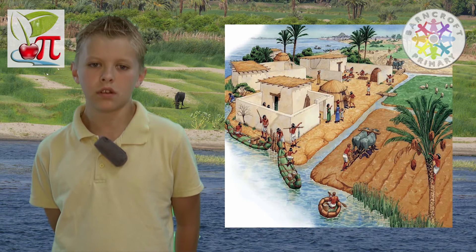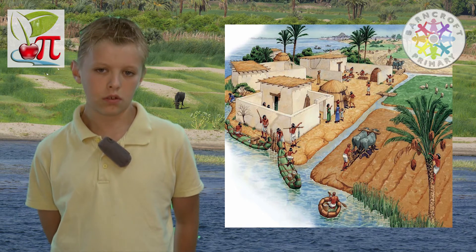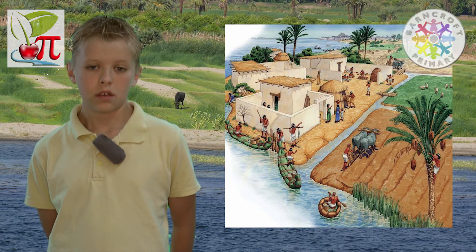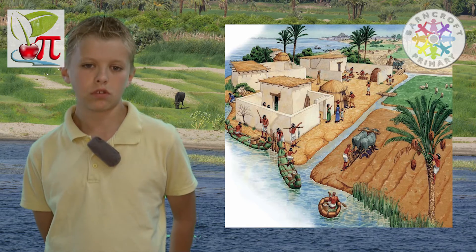The ancient Egyptians lived along a narrow strip of land either side of the River Nile. Each year the land flooded, leaving it rich, fertile, and ready to grow crops.